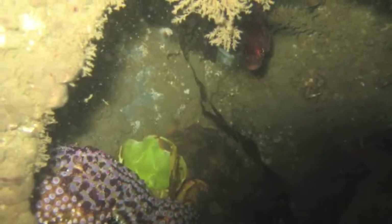Hi everyone, this is Chris Goldblatt, founder of the Fish Reef Project, and I am pleased to show you the progress of our two reef balls off of Santa Barbara after 18 months.